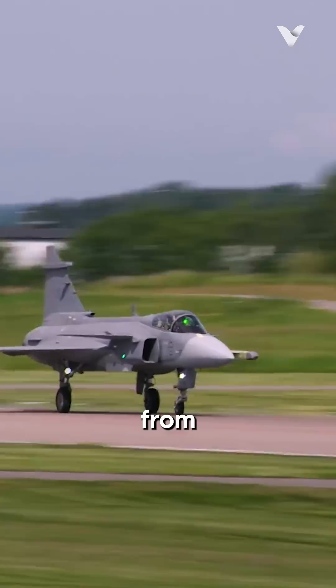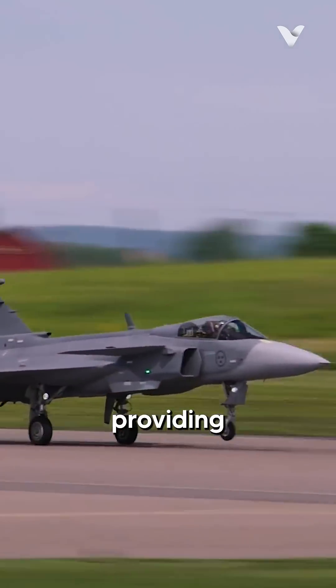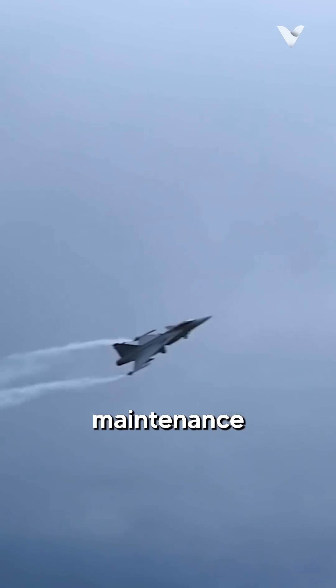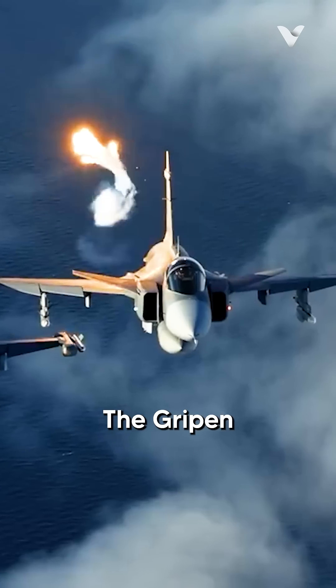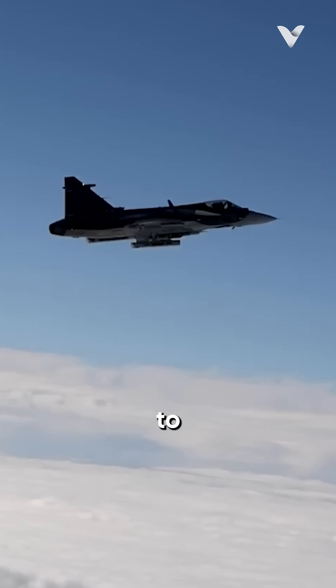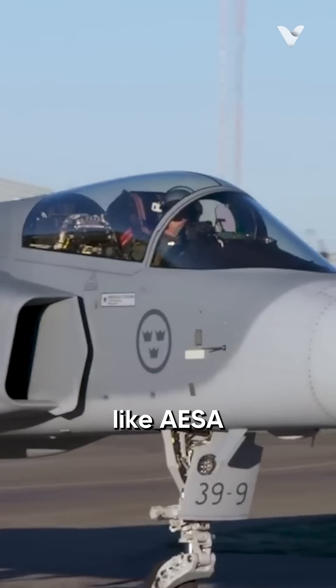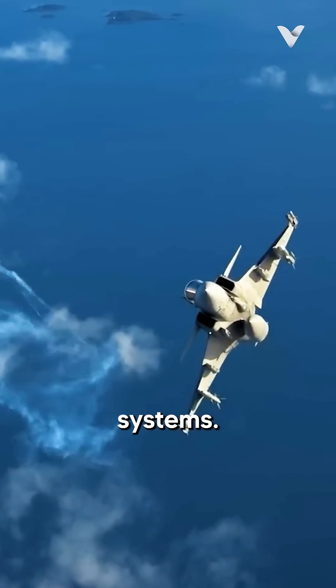The Gripen can operate from short, makeshift airstrips, providing a tactical advantage in defending Sweden's vast terrain while requiring significantly less maintenance than its competitors. The Gripen made history as the first fighter to integrate the Meteor air-to-air missile. The latest Gripen E variant features enhancements like AESA radar and compatibility with AI-driven systems.